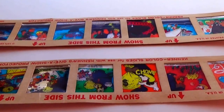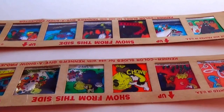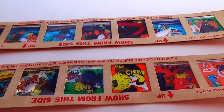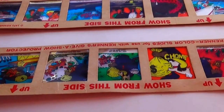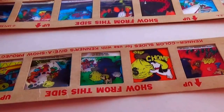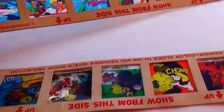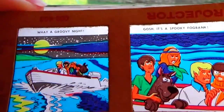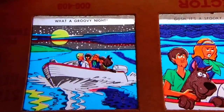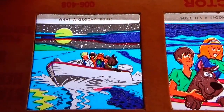Okay, here we have — remember in the old days, because these are from 1971, they had the projectors and you would look through the pictures that way. So these are some of the old slides. They happen to be in a box that I got at the auction, so we can take a look at them this way. Look at that!